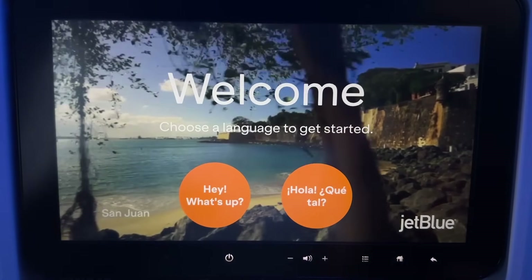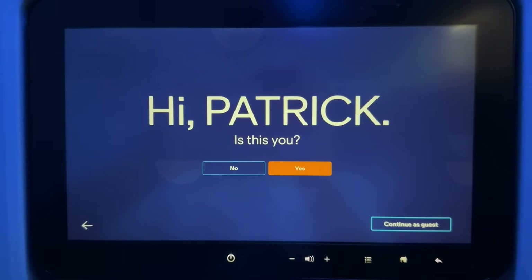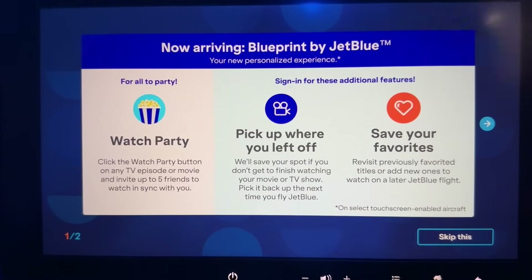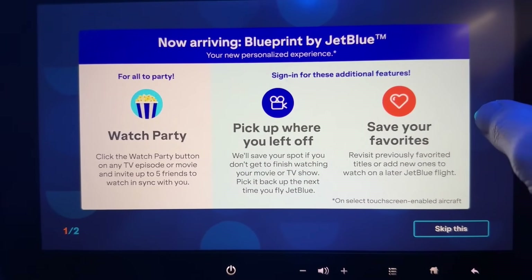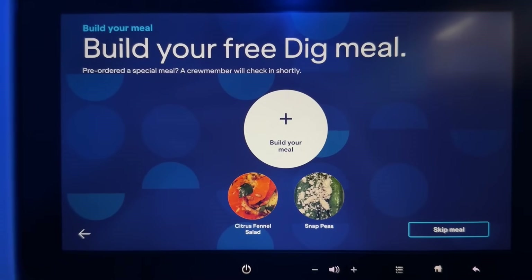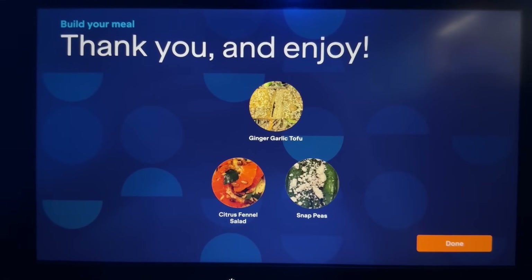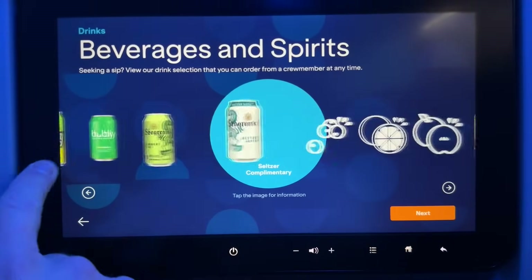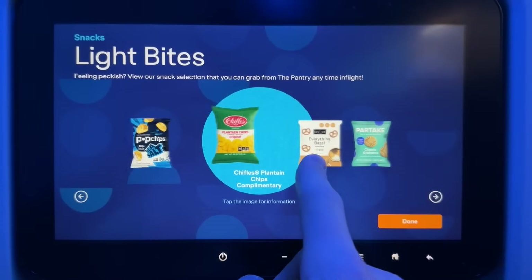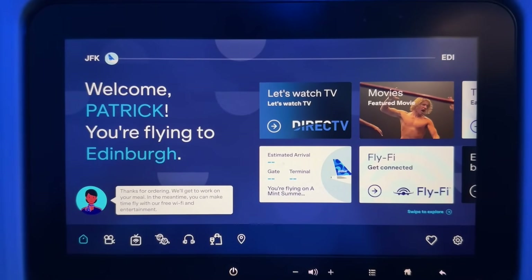Looking through the in-flight entertainment, there are a few steps to initialize. Hello JetBlue. It explains how to use the Blueprint system — essentially your own profile to keep track of what you watch on JetBlue flights. Before going any further, we had to order our meals. To save time on service, you choose your main course directly on the screen in front of you. They can then assemble the trays and distribute them as they come down the aisle rather than taking everyone's order — an excellent system used in all their cabin classes that I haven't seen on any other carrier.